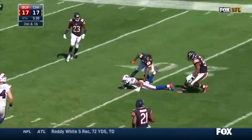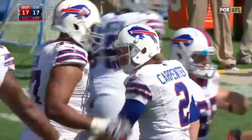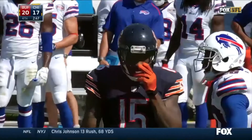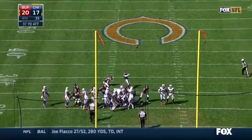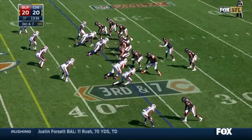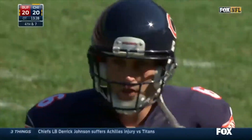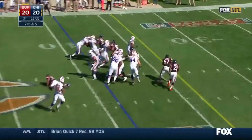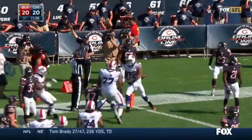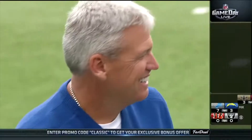Ensuing Bills' possession — E.J. Manuel with a high throw, but a leaping Robert Woods pulls it down. That leads to Dan Carpenter's 33-yard field goal — Bills go up 20-17. 2:54 left to go. Cutler finds Brandon Marshall, a 15-yard gain. Marshall finishes the game with eight catches, 71 yards and a score. 35 seconds to go — Robbie's 37-yard field goal is good, tying the game at 20. We go to overtime. The Bears forced to punt. Fred Jackson with a great run, pushing off Chris Canty, down at the one-yard line. Two plays later — that's the game winner.